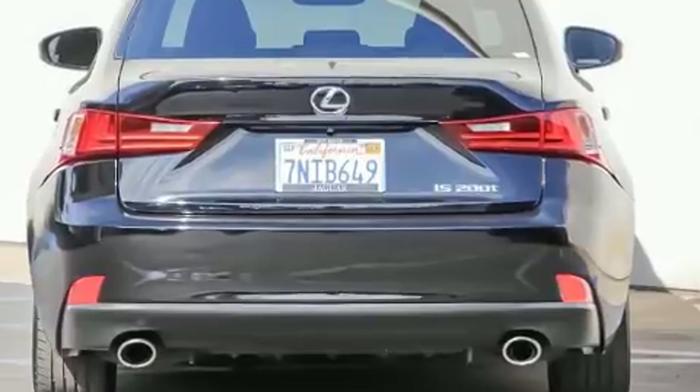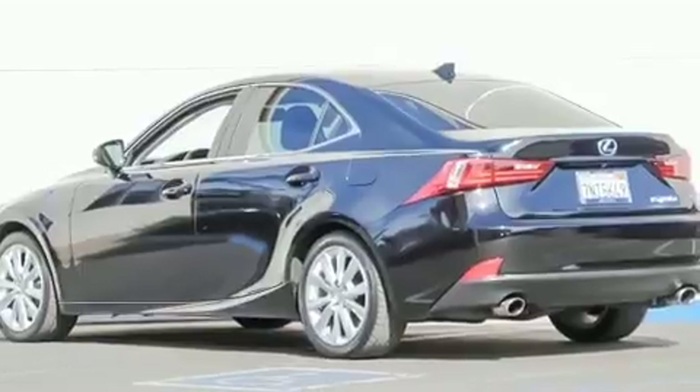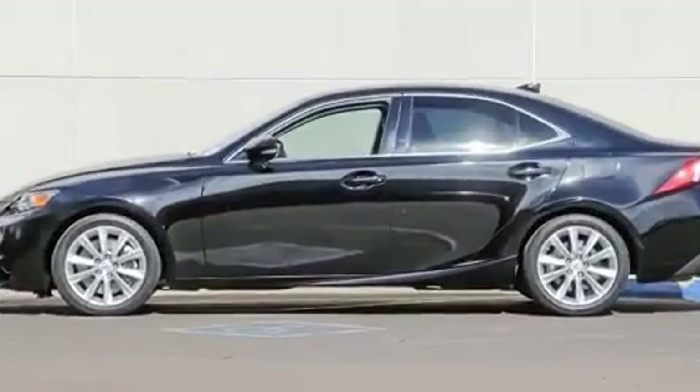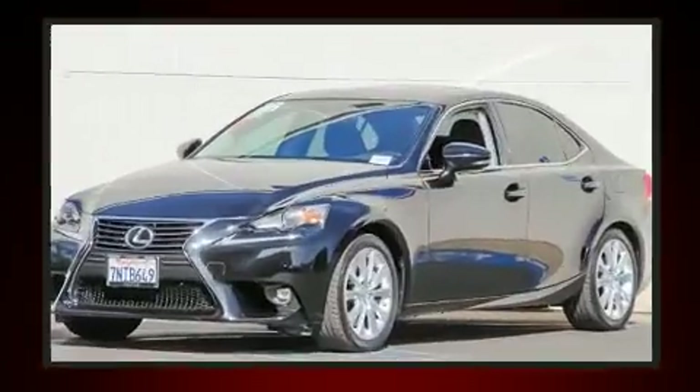A wealth of standard features mean that you no longer have to sacrifice. Such as remote keyless entry, front and rear reading lights, a built-in garage door transmitter, power front seats, power door mirrors and heated door mirrors, and more.